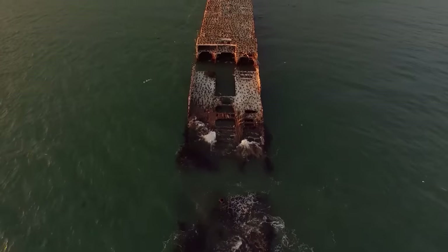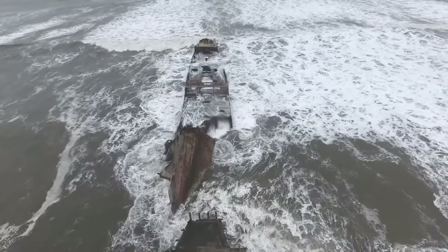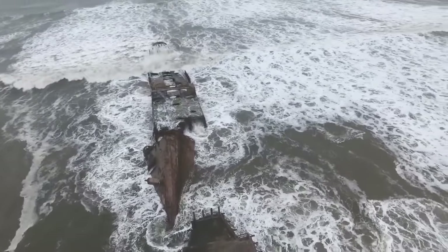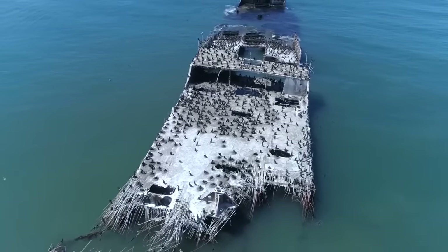Various pieces of the ship have already broken off and sunk beneath the surface, and the rest will likely follow in the very near future. At least the fish and birds seem to appreciate her.